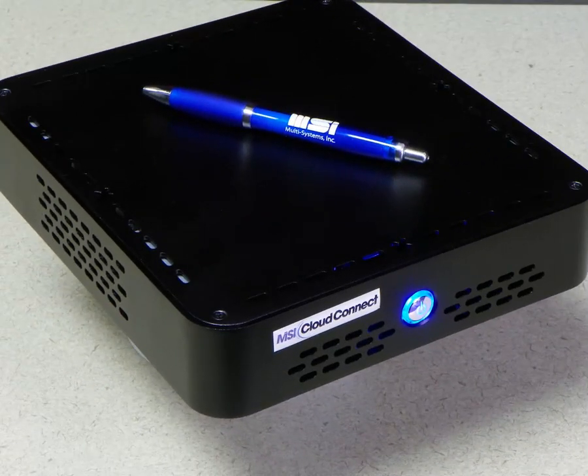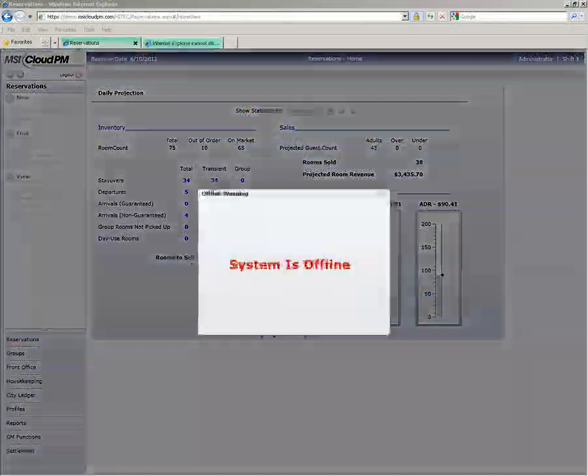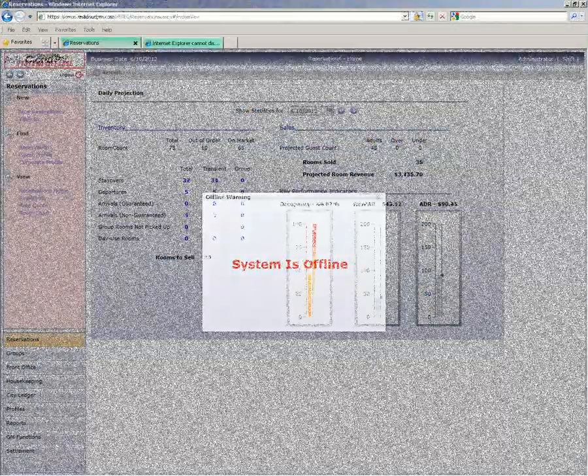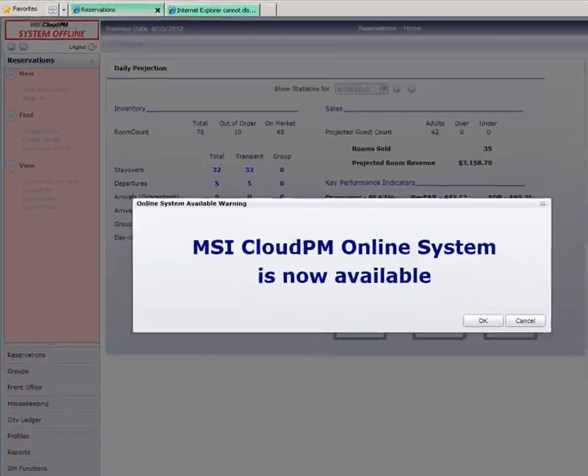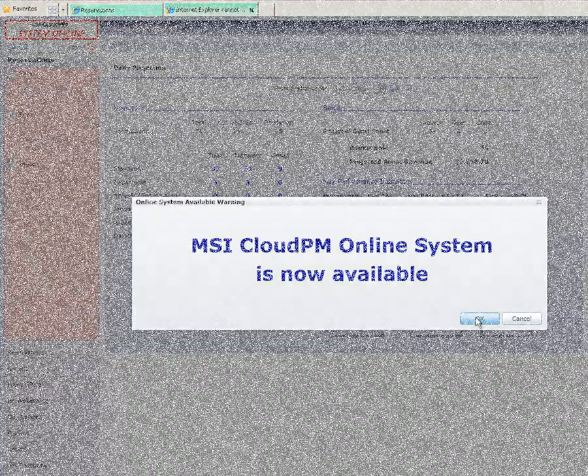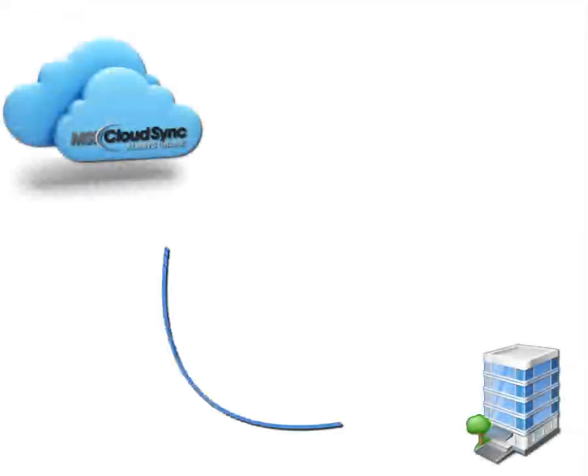MSI's exclusive Cloud Sync option can keep your hotel up and running even when your internet is not. During an internet outage, Cloud PM functions in offline mode. When service is restored, offline activity is automatically synced to the cloud so you never have to worry about data loss or backups.